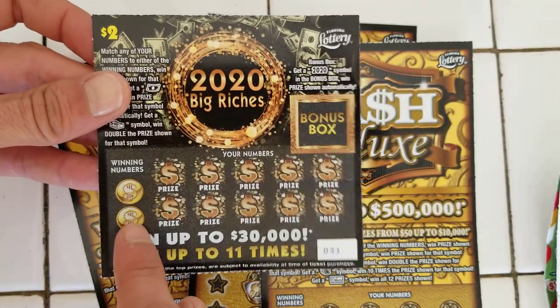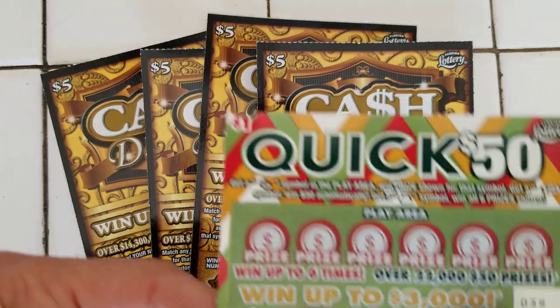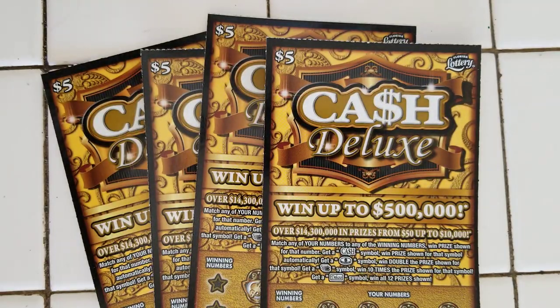Bonus box, symbol of winners on the side. I like the ticket, pretty-looking ticket. And I got $31 up. $1 ticket, Quick $50 — cool-looking ticket, very cool-looking ticket. It'd be cool to get a quick $50 on it.